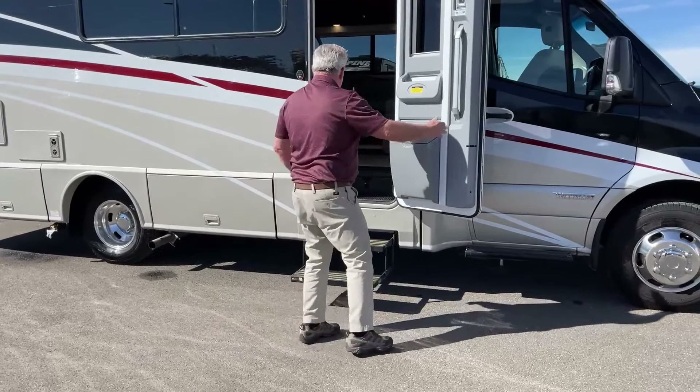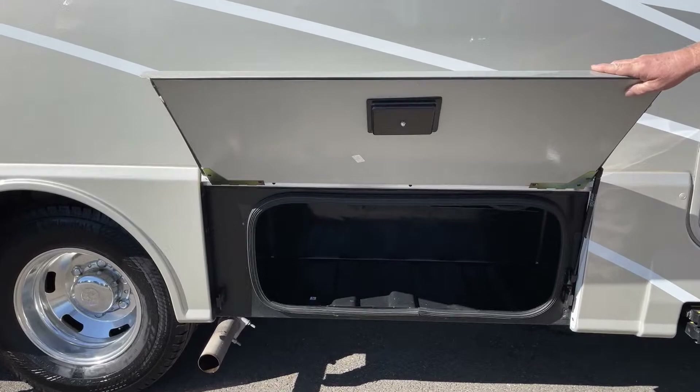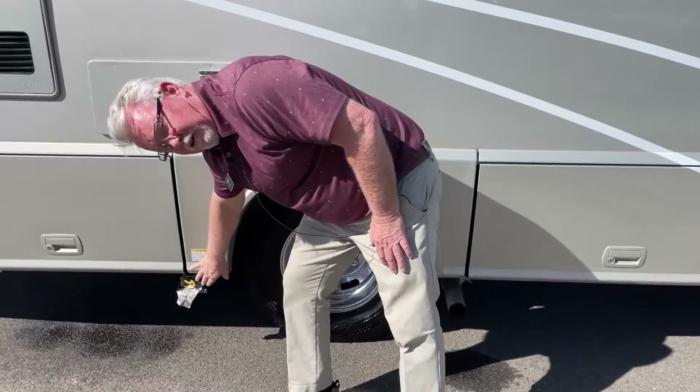While we're waiting on those levelers, let's go around and look at the outside. The levelers are up now. There's a nice large storage compartment here with a rotocast finish.